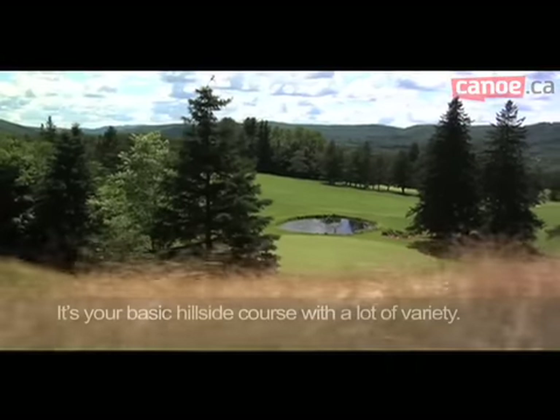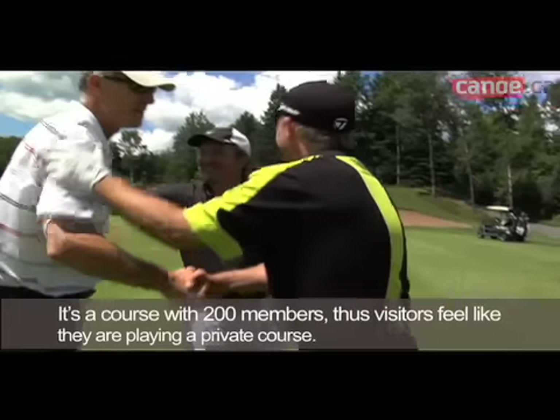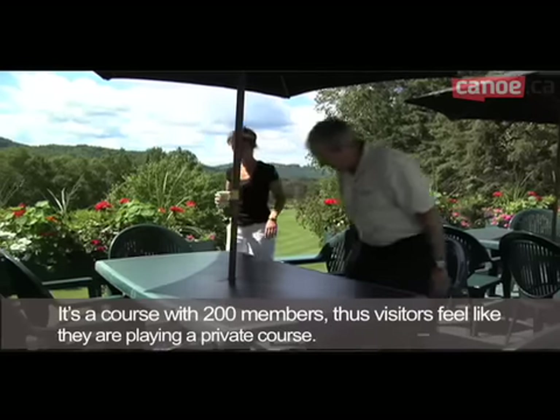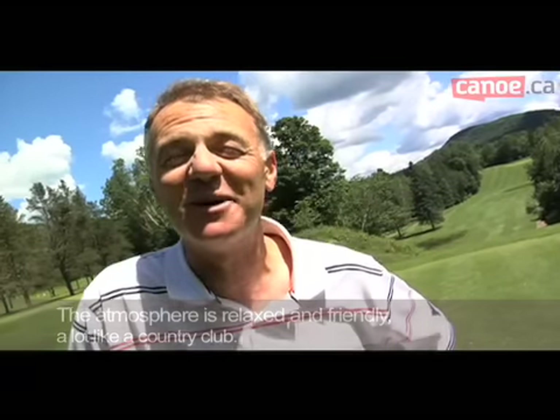We climb and climb — it's very varied. It's a terrain where we have 200 members, so visitors have almost the impression of being invited to play on a private terrain. The atmosphere is convivial. It's really what we could call a country club.